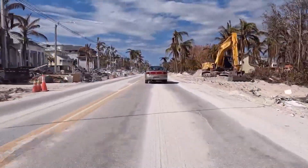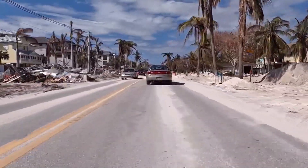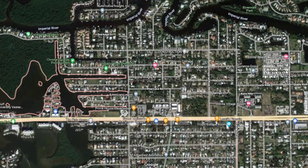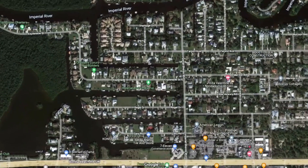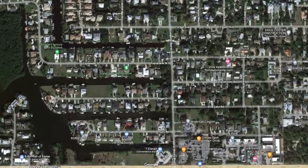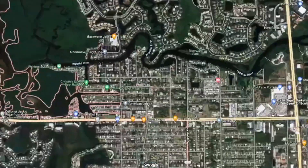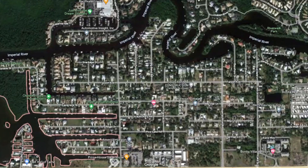Not all of Bonita Springs was affected by this hurricane. This is the area that was affected the worst, north of Bonita Beach Road. The Imperial River pushed the storm surge from the ocean into these communities, and these areas on the west side of Bonita Springs had a lot of damages. Let's go in there and explore that.